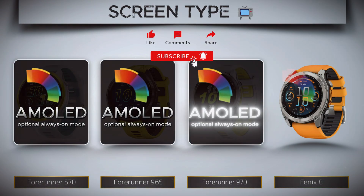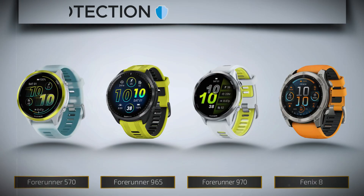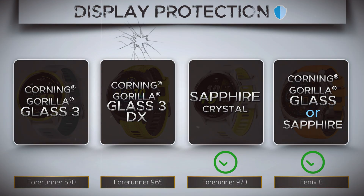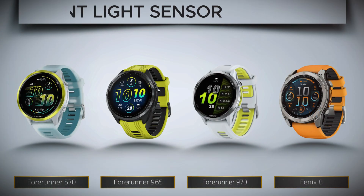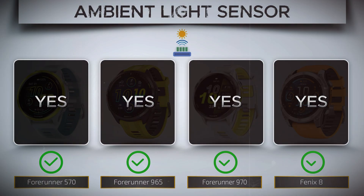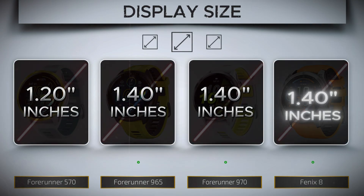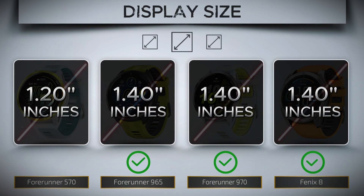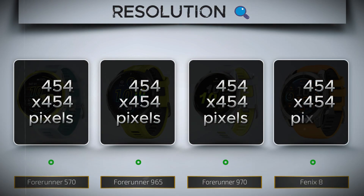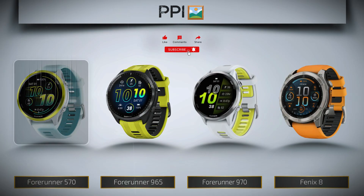Screen type. Screen protection — this is what keeps your display safe. Ambient light sensor: it automatically adjusts your screen's brightness for perfect visibility, day or night. Display size — more screen, clearer data; choose what fits your wrist and your view. Resolution — more pixels mean clearer details. Higher PPI means smoother visuals.